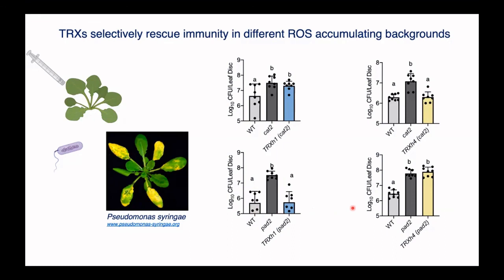This is with one thioredoxin. What we found, which is quite interesting, is that if you have a different thioredoxin — a member of the same family — you see the opposite response. In the catalase mutant you do see a rescue, whereas in the PAD2 mutant you don't. So this gives an idea that thioredoxins have different roles in different signalling pathways and different stress responses, and we could potentially use this in a biotechnological aspect to understand what this is doing in crops and how we could apply it there.